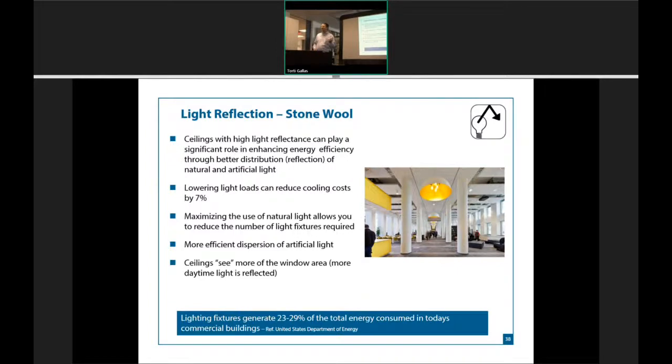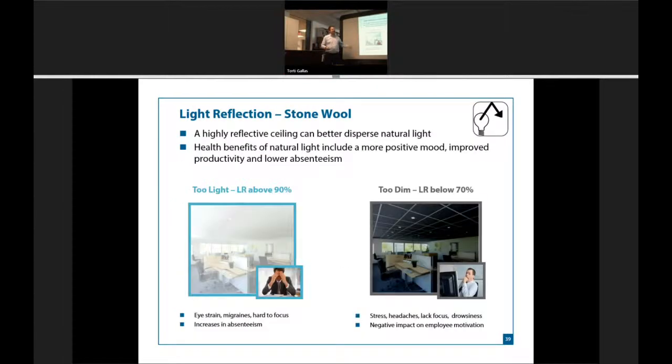Light reflectance — I don't spend a lot of time on this. Every single white tile on the market falls somewhere between 80% and 88% light reflectance; if you put two rooms side by side, it's very difficult to tell the difference. Years ago this was a big concern because 23%–29% of our electricity was used on lighting, but today LED lighting has brought this number way down — below 10% in a lot of buildings. If you go over 90%, it's too bright; under 70%, too dark.